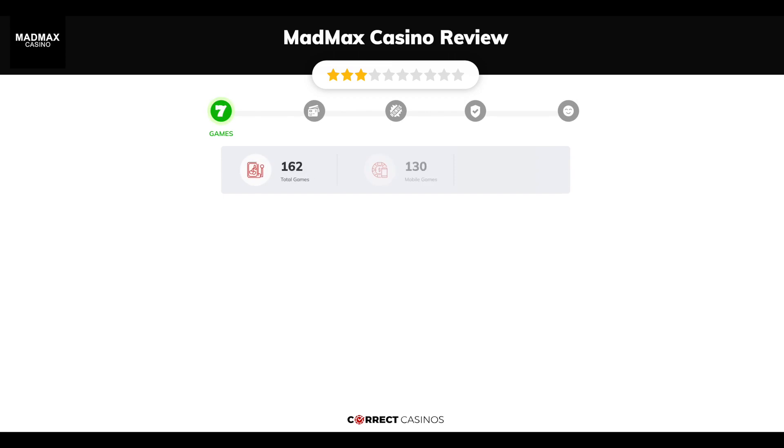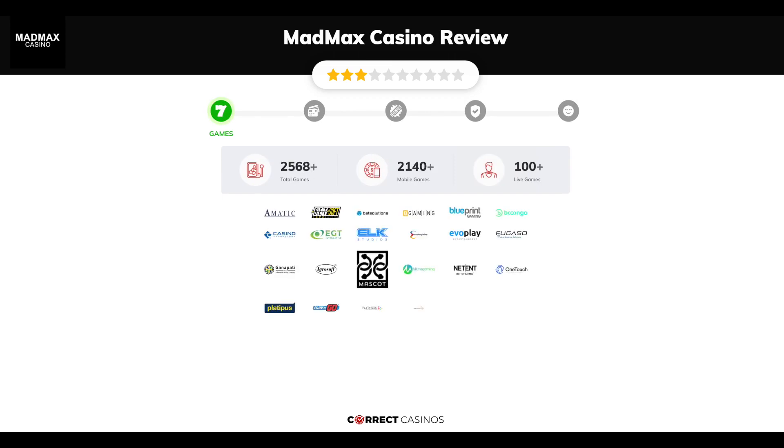Chapter 1, Games. Mad Max Casino offers over 2,800 slots and more than 100 table games. In Mad Max Casino you will find titles from top software providers like Amityk, Betsoft Gaming, BetSolutions, B Gaming, Blueprint, and others.